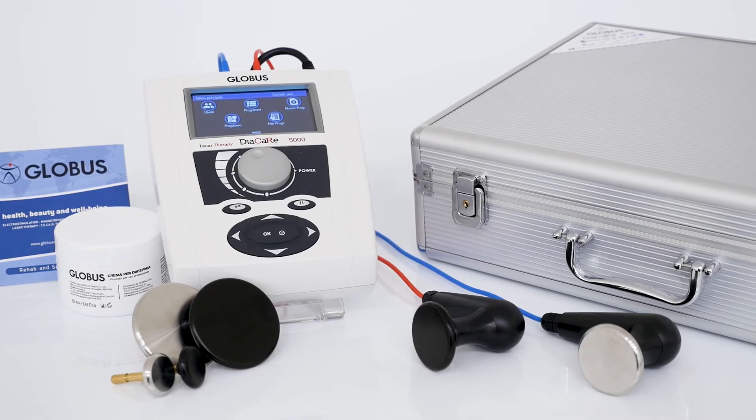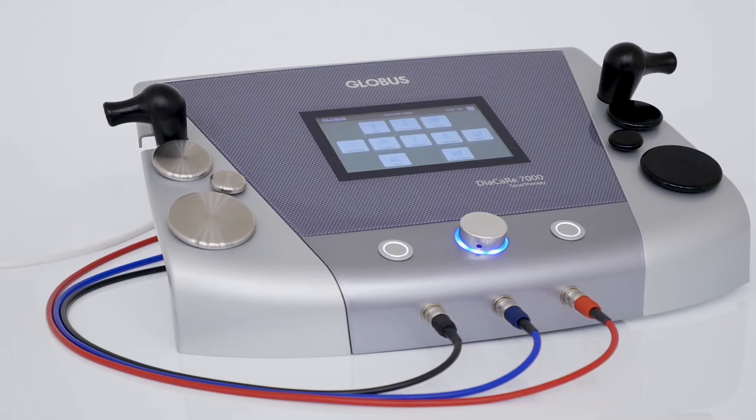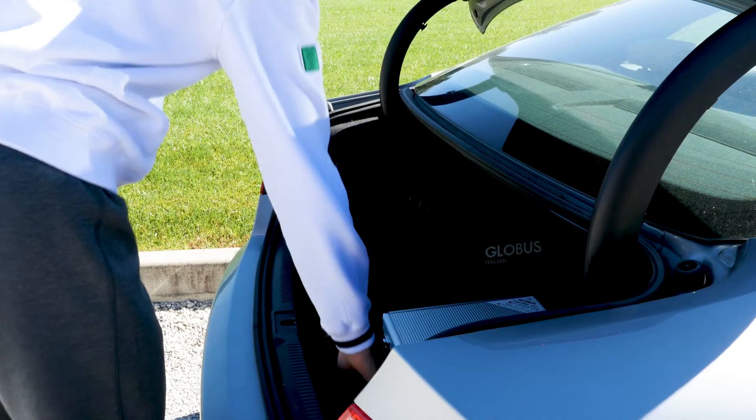The Globus Diacare TechR line includes both portable and professional devices, the perfect partner for the modern therapist.